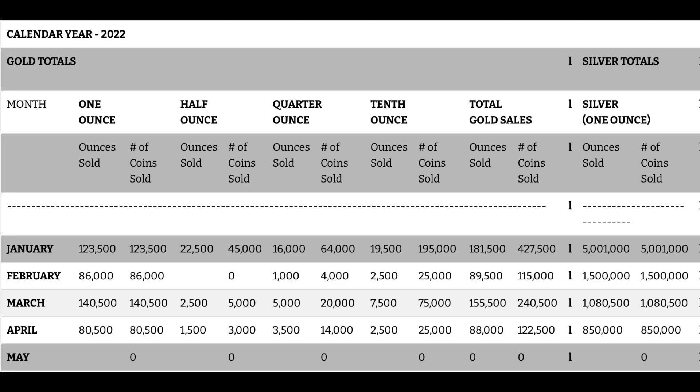I'm going to start off to the far left where it shows the gold numbers. And as you can see, January was the second highest, with March being the best month so far this year in 2022. But you can see that it did drop in April to its lowest sales total of 2022. And that is for the one ounce coin.